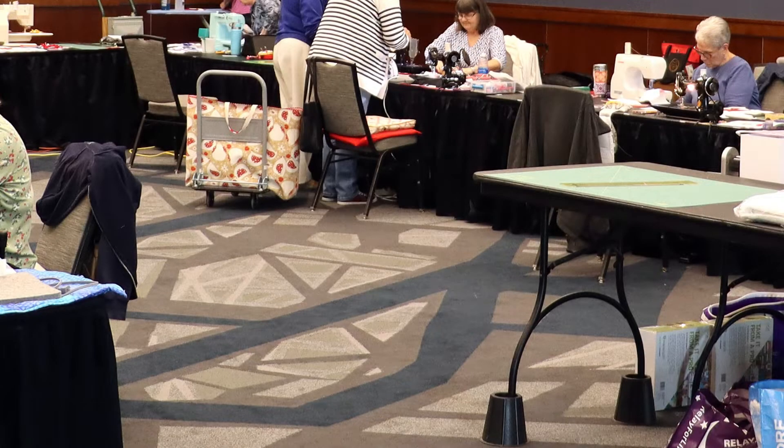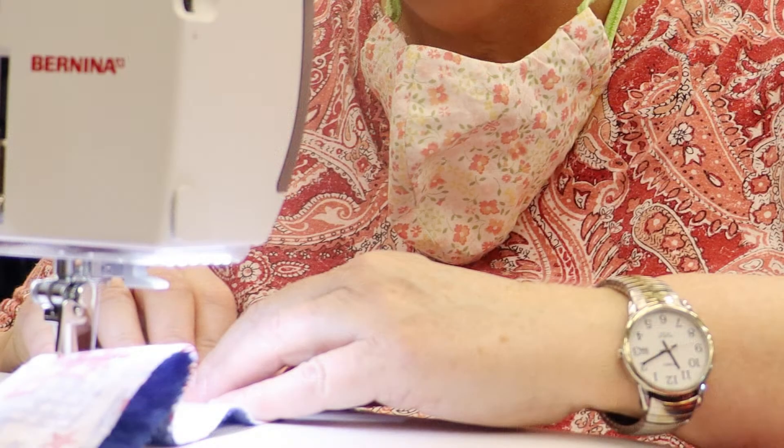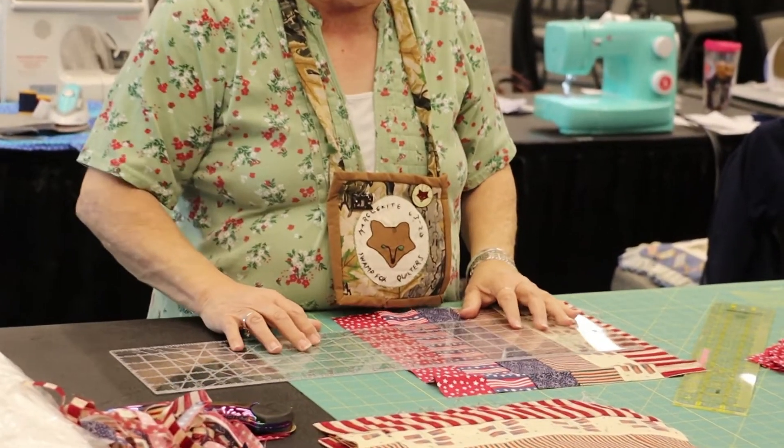Swamp Fox Quilters' Quilts of Valor gathered Saturday in the Florence Center to mark Quilts of Valor National Sew Day by assembling quilt squares that will soon become Quilts of Valor.